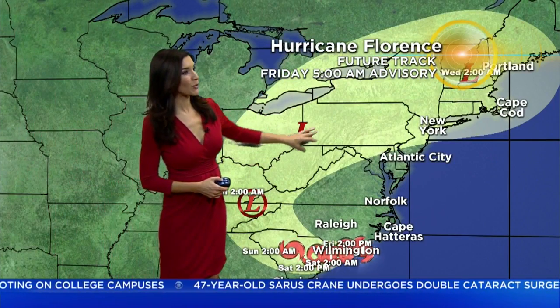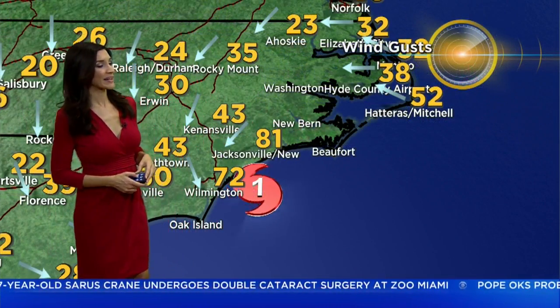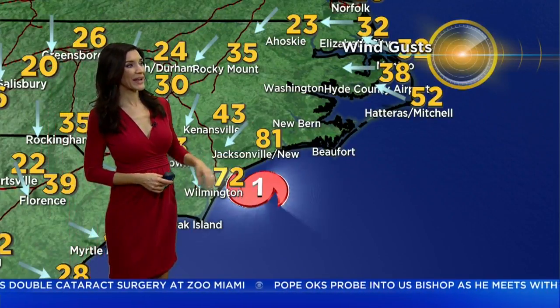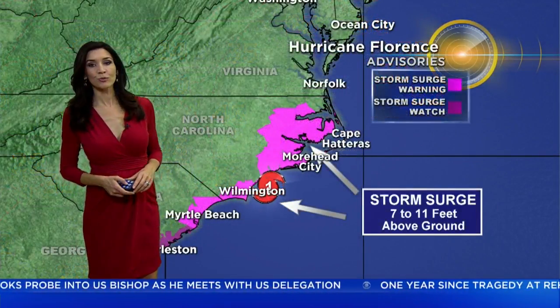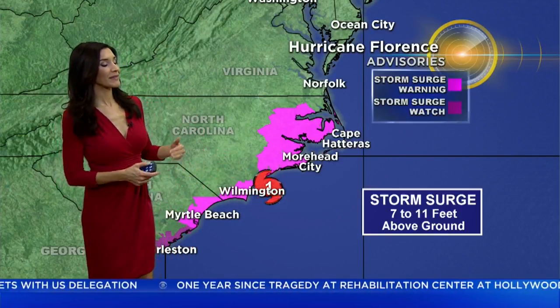And then eventually just a remnant area of low pressure. But that moisture associated with what's left of Florence will continue to move to the northeast and soak the mid-Atlantic and the northeast. In the meantime, our max wind gusts so far: 81 miles an hour in Jacksonville, North Carolina, and 72 miles an hour in Wilmington, and that storm surge is up to 10 feet — already reported up to 11 feet as we head throughout the day today.